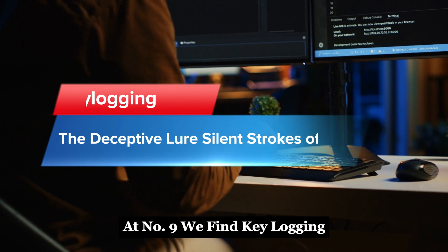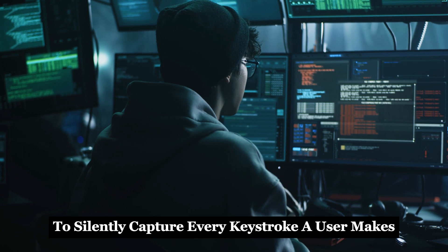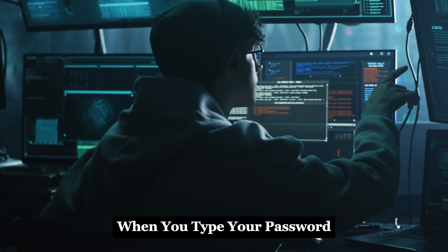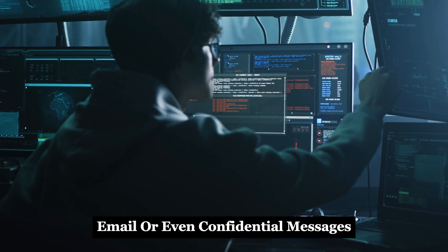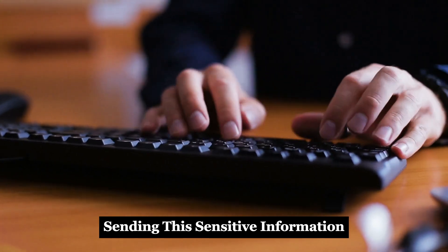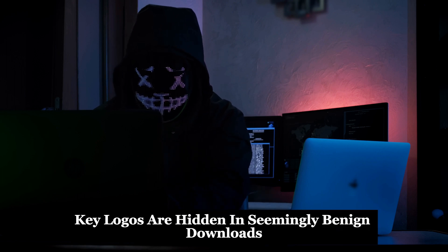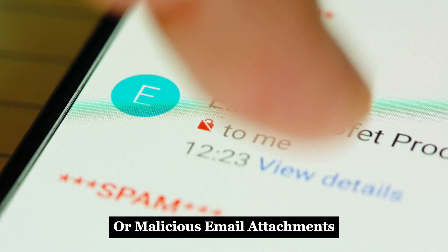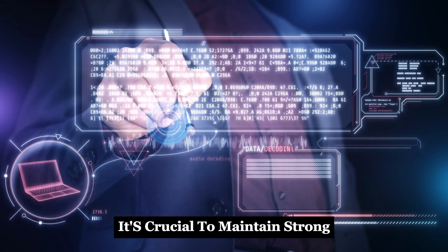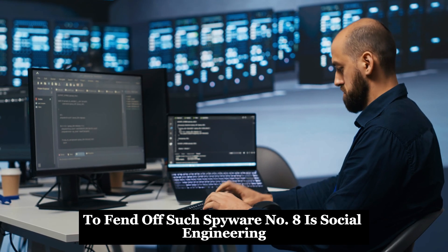At number 9, we find keylogging. Keyloggers are insidious tools that hackers deploy to silently capture every keystroke a user makes. When you type your password, email, or even confidential messages, a keylogger records it all, sending this sensitive information back to the cyber criminals. Often keyloggers are hidden in seemingly benign downloads or malicious email attachments. To shield oneself from these stealthy spies, it's crucial to maintain strong cyber security practices. Ensure your antivirus is always up to date to fend off such spyware.